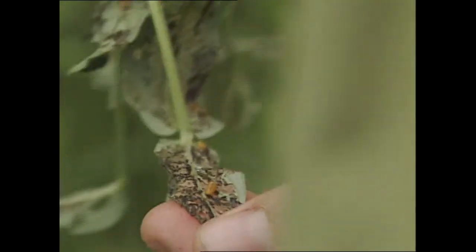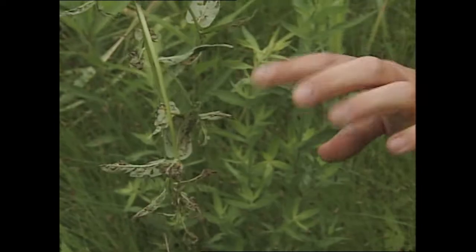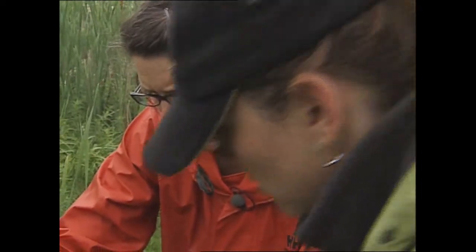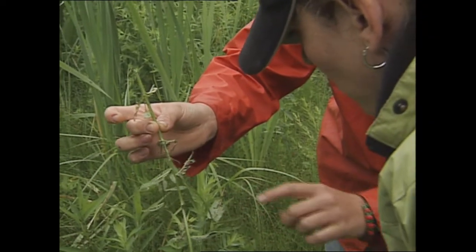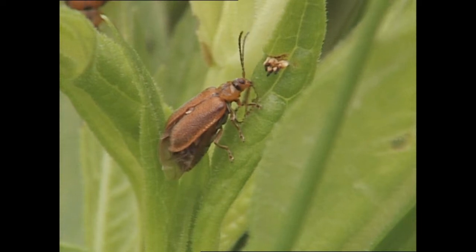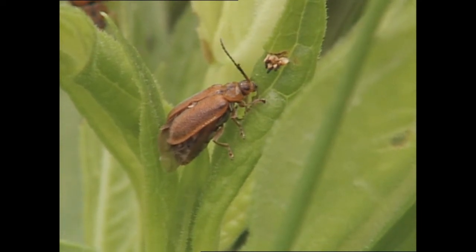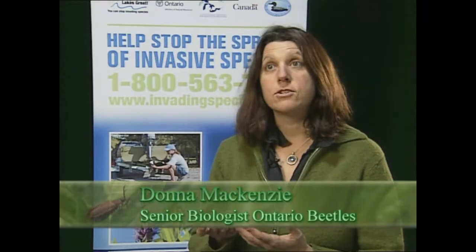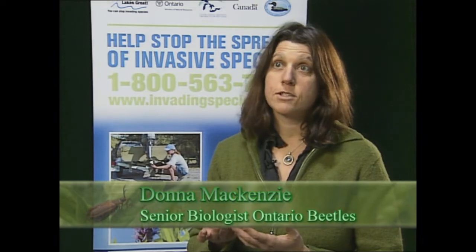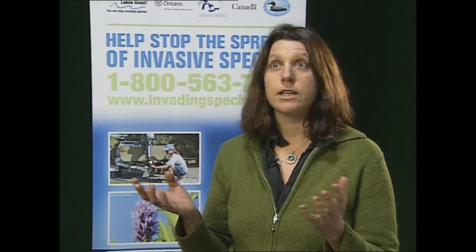In the mid-1980s, the potential for controlling purple loosestrife naturally using a technique called biological control was being investigated. In Europe, the hunt for natural predators of purple loosestrife was on. Biological control is a management technique that involves taking a non-native invasive species, going back to its place of origin, finding its natural predators, and then essentially reuniting them.